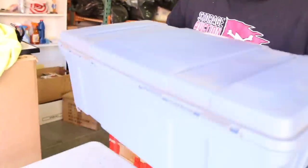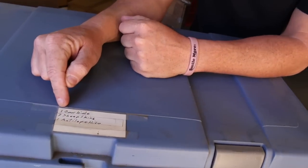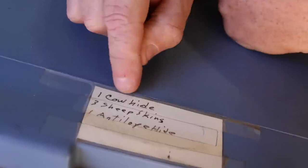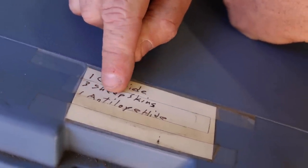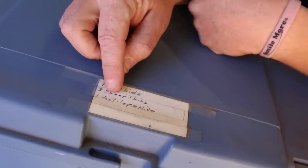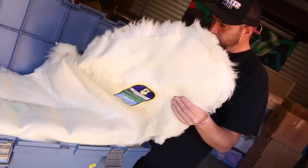Jack thinks this one looks good. What does it say? Rawhide! Dun dun dun dun dun — no that's the wrong song. We got one cowhide, three sheepskins, and one antelope hide. All we need is a box of rice and a bag of flour and we're in the trade system. We could maybe actually get like $50 for this one because these are sheepskins.